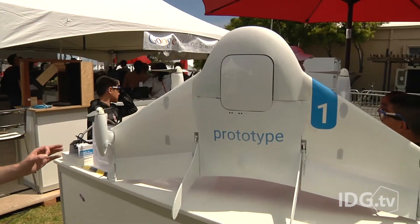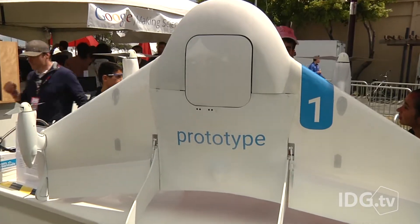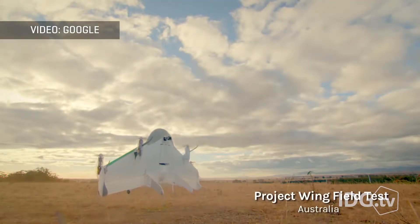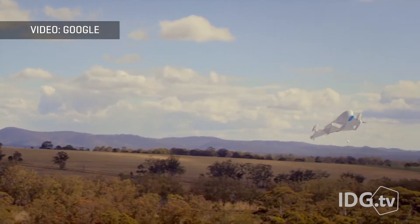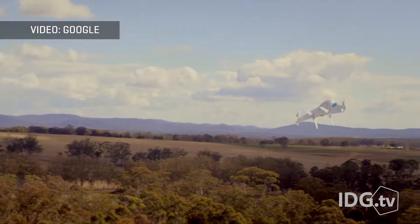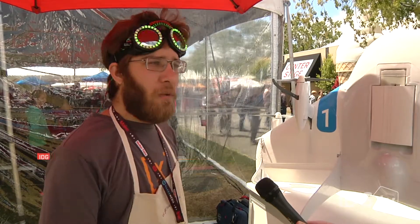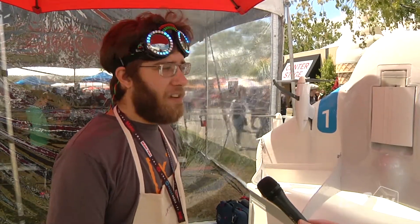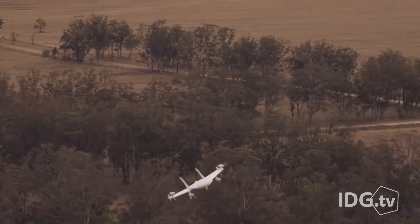And this is Project Wing — Google's delivery drone. What is unique about this is that it takes off and lands vertically, not horizontally like most drones. This is the prototype used in limited tests last year that Google conducted in the Australian Outback, but the company's dreams are much bigger than that. The long-term goal is delivering anything to anyone, anywhere. We've got a long way to go, both technologically and government regulation-wise, but we're making progress on all fronts.